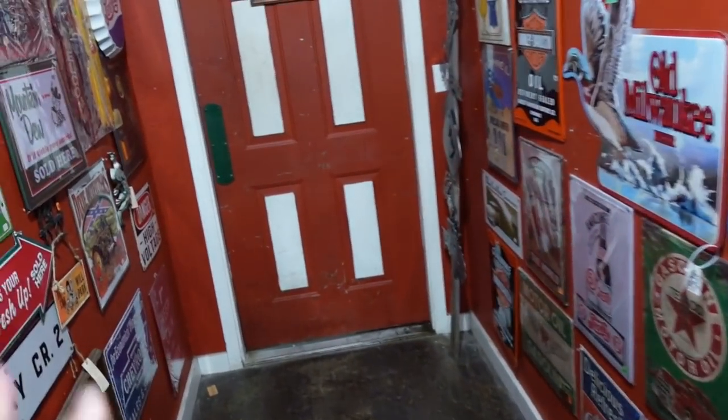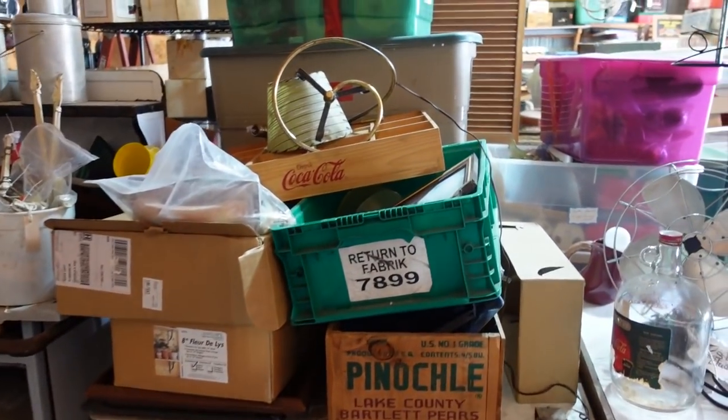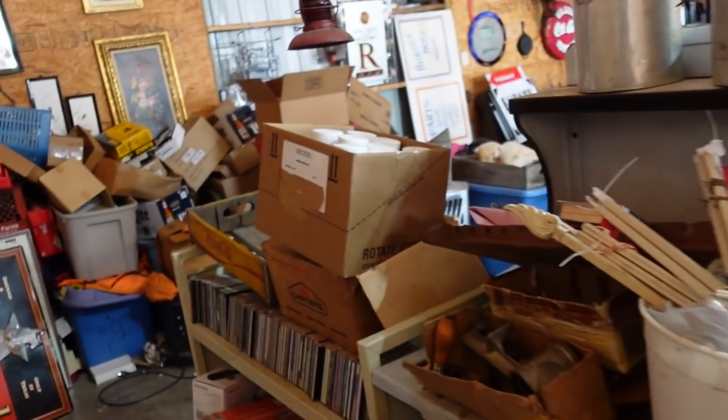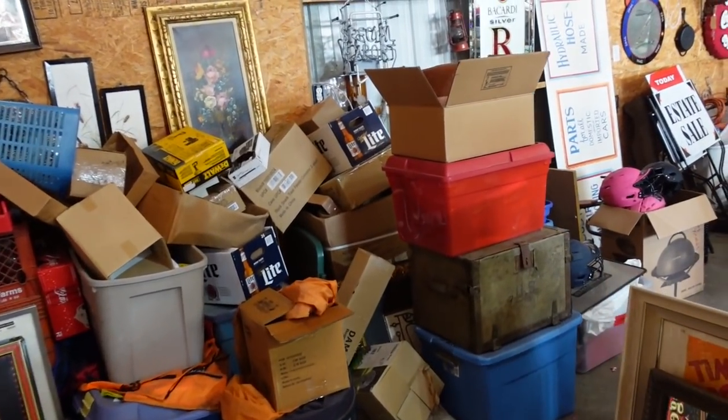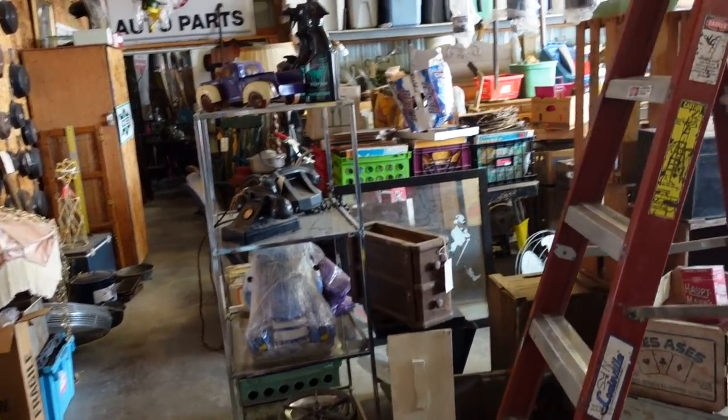We're gonna head on back this way. They specialize in a lot of furniture as well — they have a lot of furniture back here. They also do events where they go out to flea markets and sell stuff that way too.